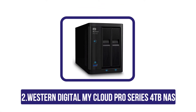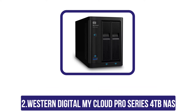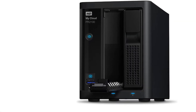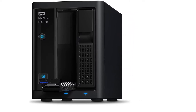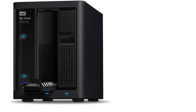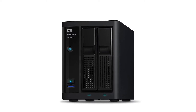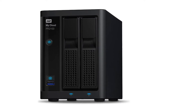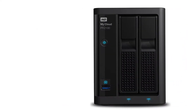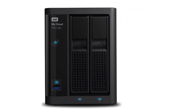At number 2: Western Digital My Cloud Pro Series 4TB NAS. This is a highly efficient and functional device. It has a quick processor and is great for transferring large files. It's an extremely easy-to-use device that anyone can operate, with a simple design and is very light, which is nice for portability. We recommend this product to anyone who needs a great storage device.